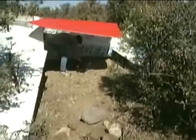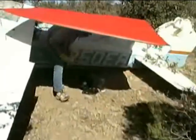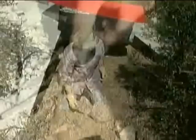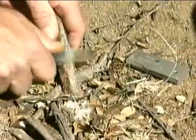Before you make the first spark, gather all material you will need to start and maintain your fire. First, you need to gather some tinder. A good example of tinder would be fine dried grass, dead and dried pine needles, cotton, paper, magnesium, or powdered wood.